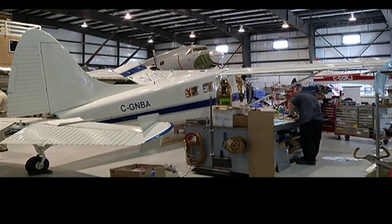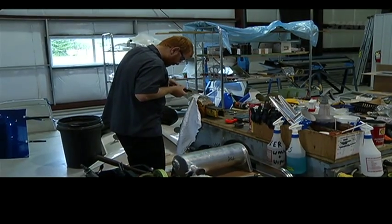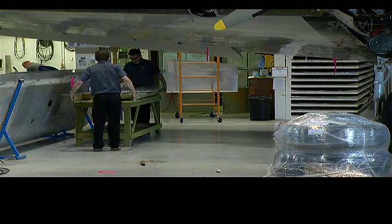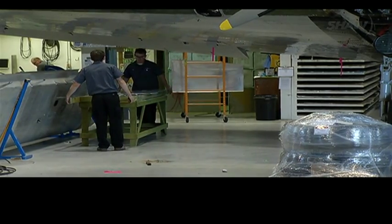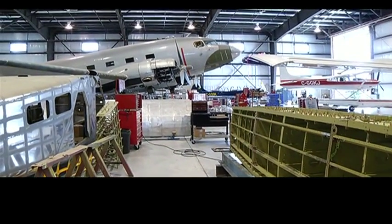We're involved in assisting Viking in their manufacture of the Twin Otter, and we're trying to ramp up production to get more of their market. Right now we manufacture the elevators, ailerons, and rudder for the brand-new Twin Otter. They currently have sold roughly 70 aircraft, which are being shipped all around the world — at our current rate of production, that's five years' work.